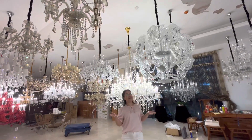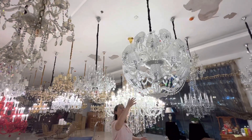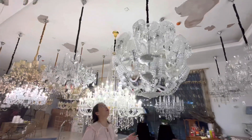Hello, this is Helen from Helen Lighting. Today, introduce our Bacala Chandelier. This one, the round one. One meter diameter, the height is 1.05 meter.